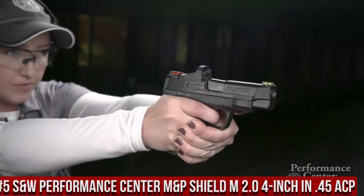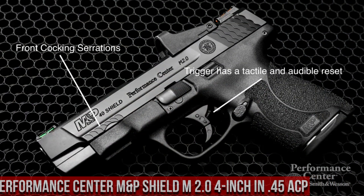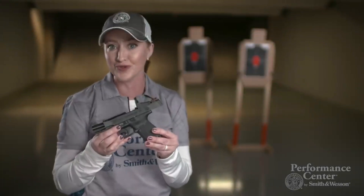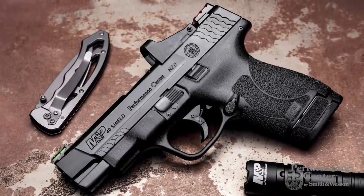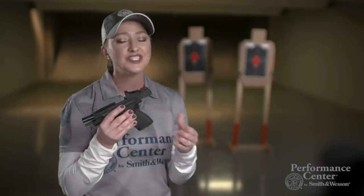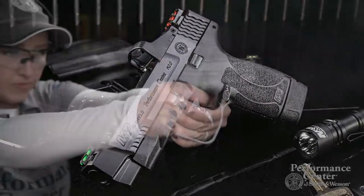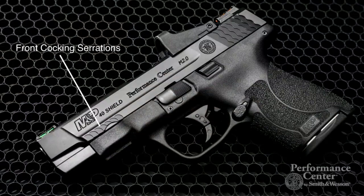Number 5: Smith & Wesson Performance Center M&P Shield M2.0 4-inch in .45 ACP. A high-performance, compact pistol designed for self-defense. With a 4-inch barrel, it offers improved accuracy and increased muzzle velocity compared to shorter-barreled counterparts. The Performance Center enhancements include a tuned trigger, ported barrel, and slide cuts for reduced weight and improved recoil control. The pistol features a slim profile and a capacity of 6+1 rounds, making it ideal for concealed carry. It also incorporates a textured grip for a secure hold and a crisp, clean trigger pull, making it a top choice for those seeking a compact yet potent self-defense firearm.